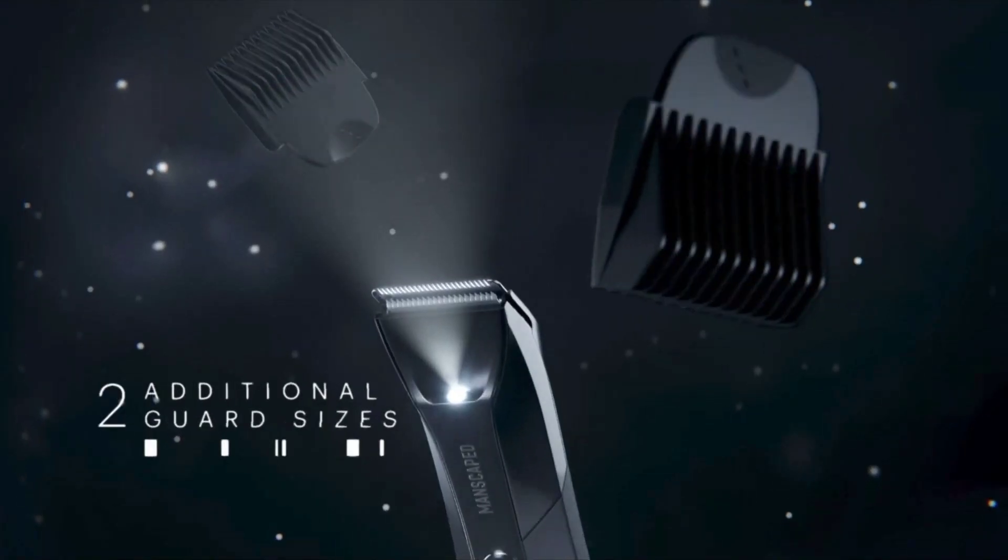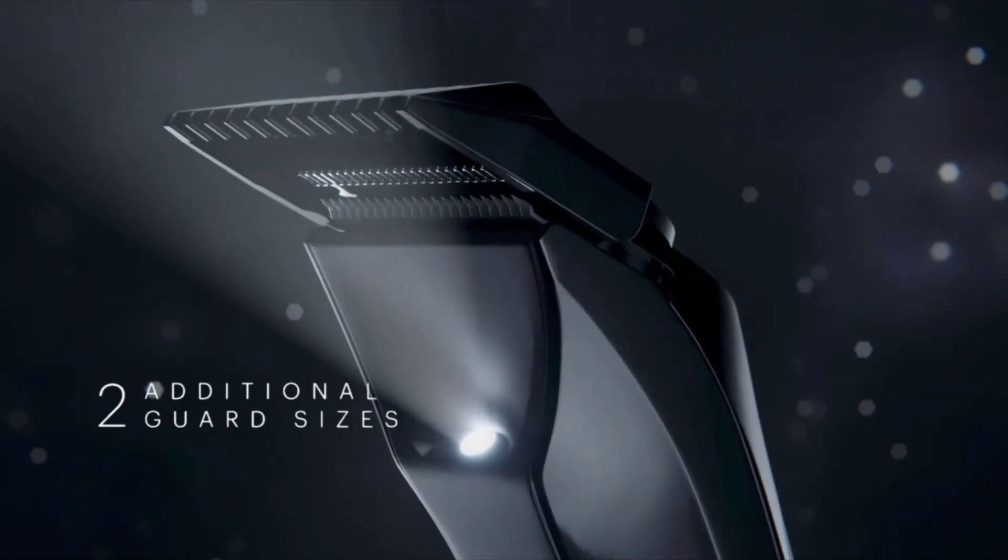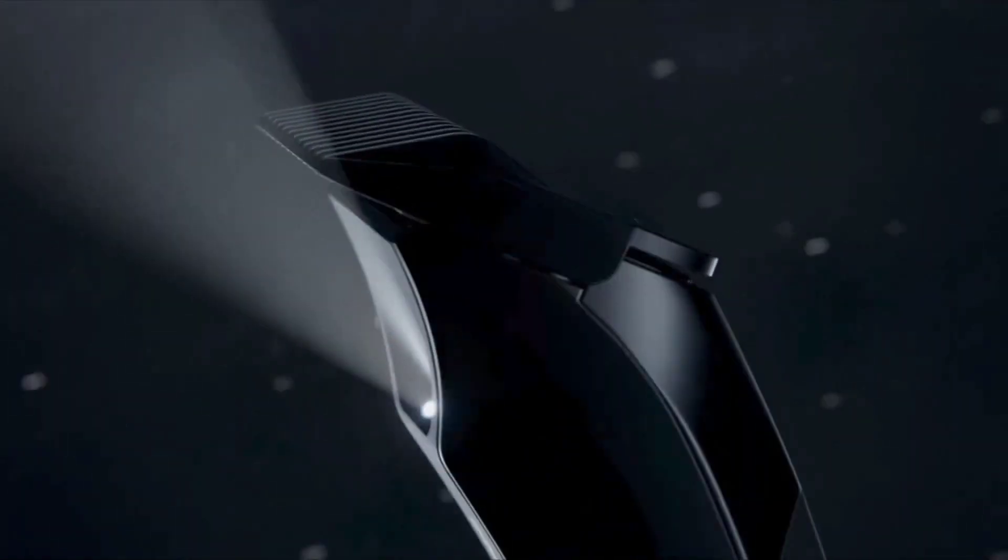For instance, some groomers are designed to trim hair in sensitive areas, while others are perfect for removing hair on the chest, arms, and legs.